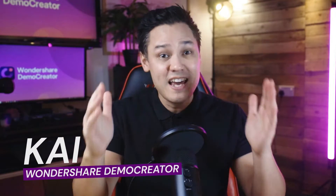Hello people, it's nice to see you once again. I'm Kai from Wondershare Demo Creator and today's video is about something really, really important. It's about employee onboarding.